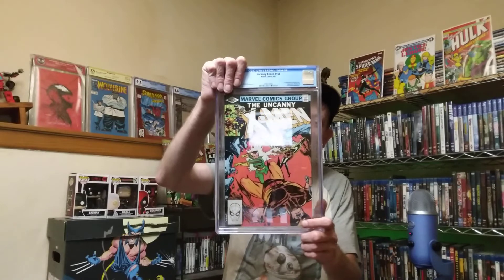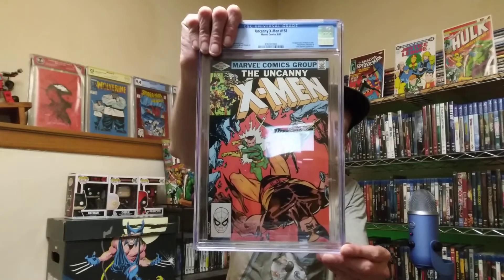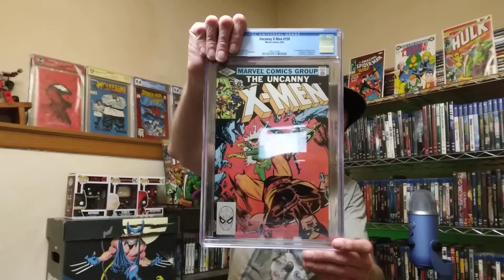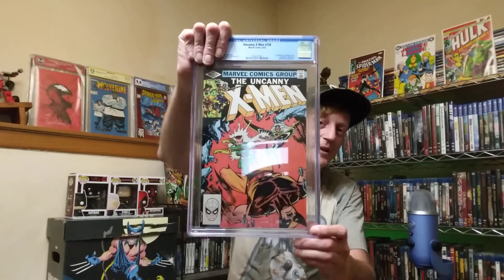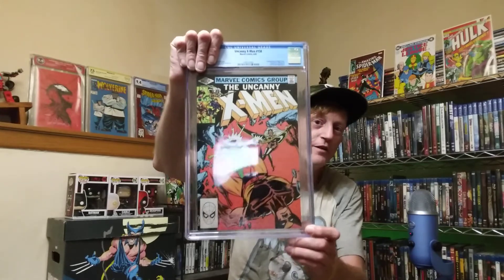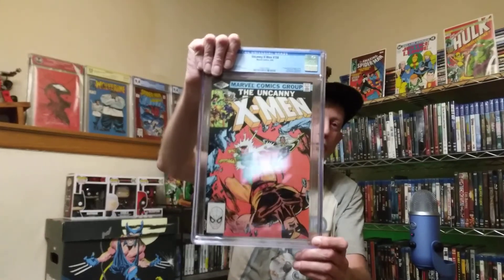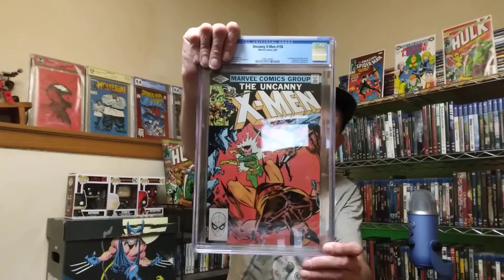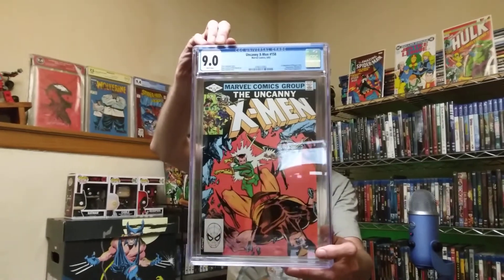It's a really cool issue — arguably the second appearance of Rogue. Many people say if you read the stories, she's not quite a part of the team yet in this issue. The tie-in issue that came out the same week already has her as part of the X-Men, so canonically this one comes first. Out of all three books, this one has the coolest Rogue cover — you've actually got Rogue on the cover knocking Wolverine out. The copy I got is a 9.0.